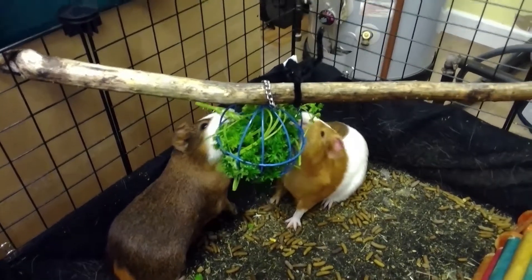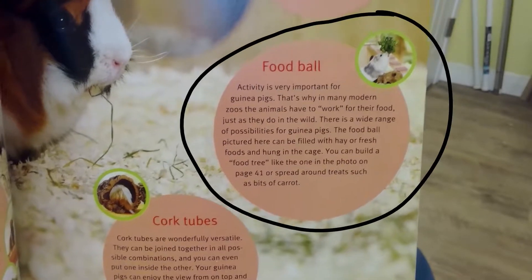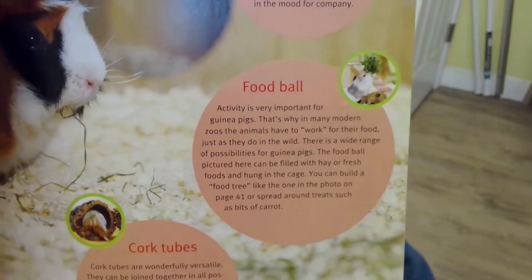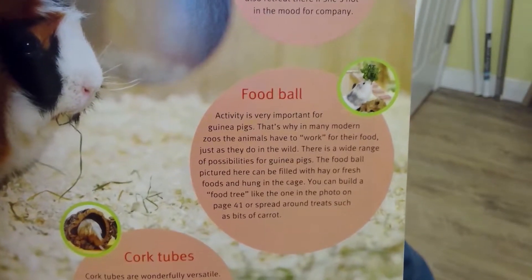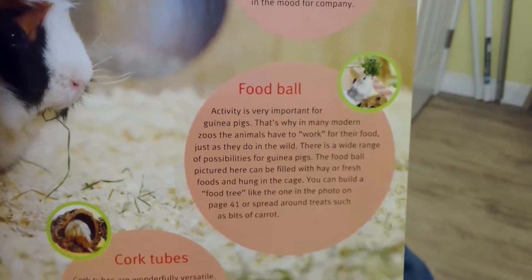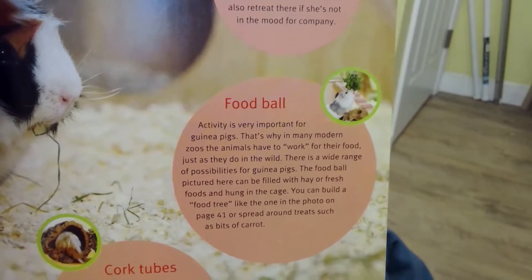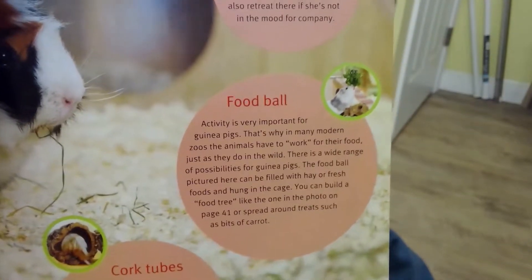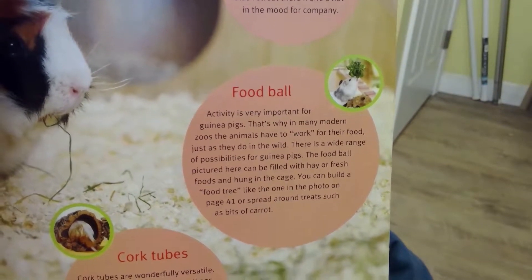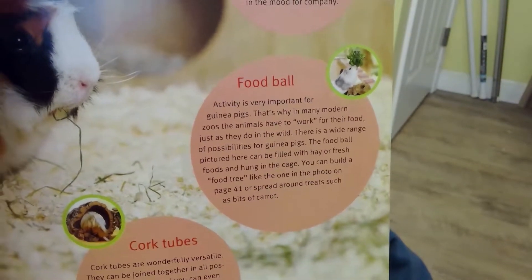I'll show you in my book — it recommends one of these too. You can see it recommends using a food ball. It says: 'Activity is very important for guinea pigs. That's why in many modern zoos the animals have to work for their food just as they do in the wild. There is a wide range of possibilities for guinea pigs. The food ball pictured here can be filled with hay or fresh foods and hung in the cage. You can build a food tree like the one on page 41, or spread around treats such as bits of carrot.'